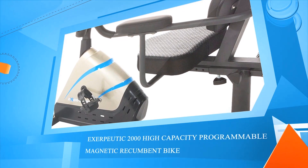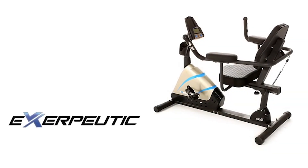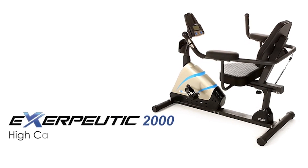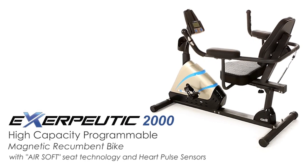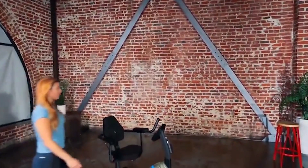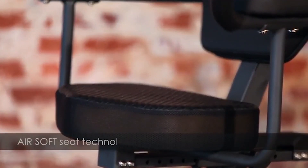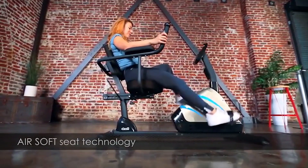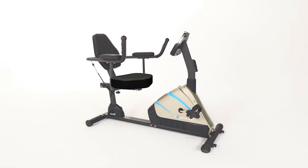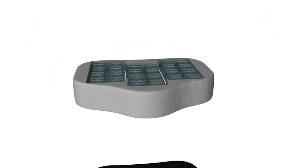Number three: Exerpeutic 2000 High Capacity Programmable Magnetic Recumbent Bike. The Exerpeutic 2000 is a newly designed recumbent bike with a step-through design, making getting on and off easy and safe. The Airsoft Seat uses new technology with multiple individual air chambers that act as shock absorbers to disperse the user's weight and keep air flowing for maximum workout comfort. The Airsoft Seat can remain cool even after many hours of use. Together with a large contoured backrest and elbow pad arm supports, there's no discomfort while working out.